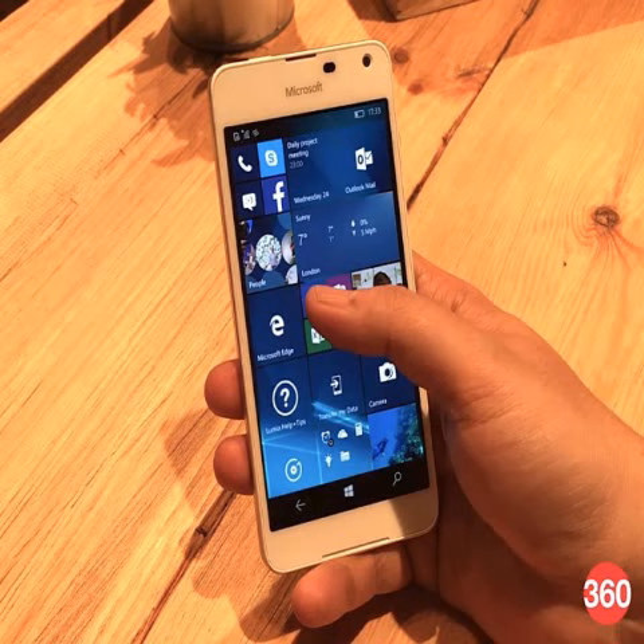The Microsoft Lumia 650 is currently available in its white color variant. The black variant of the Lumia 650 on Amazon India is no longer available to purchase.